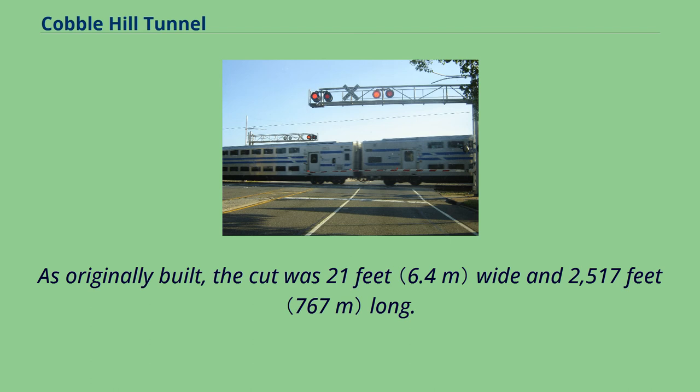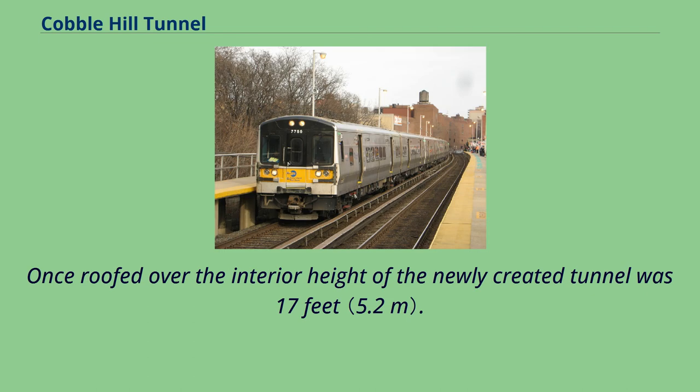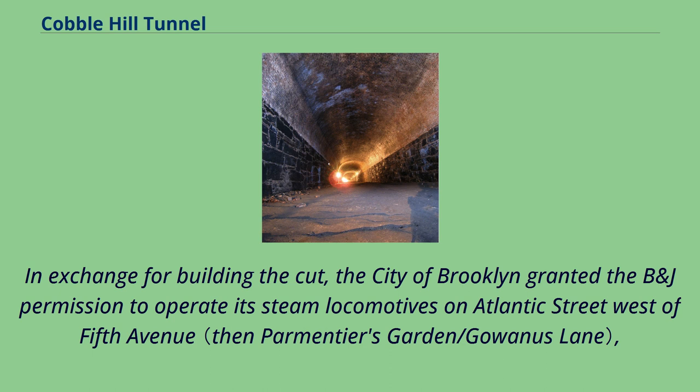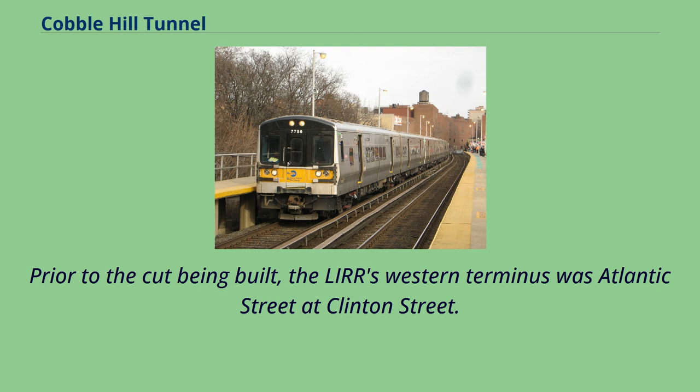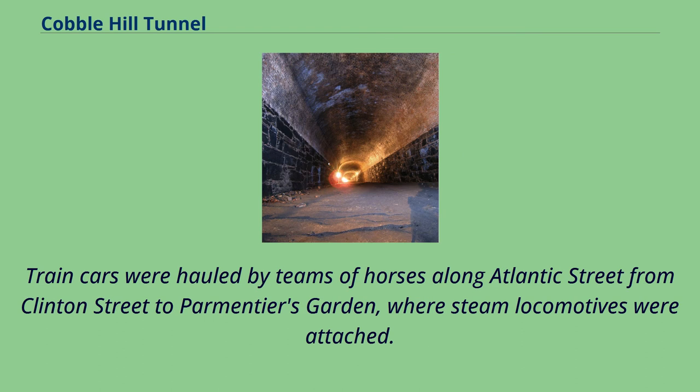As originally built, the cut was 21 feet wide and 2,517 feet long. Once roofed over, the interior height of the newly created tunnel was 17 feet. In exchange for building the cut, the city of Brooklyn granted the B&J permission to operate its steam locomotives on Atlantic Street west of 5th Avenue, all the way to Brooklyn's South Ferry. Prior to the cut being built, the LIRR's western terminus was Atlantic Street at Clinton Street, where train cars were hauled by teams of horses to Parmentier's Garden, where steam locomotives were attached.